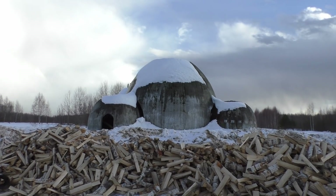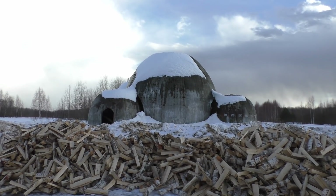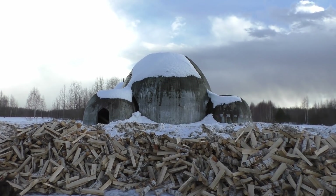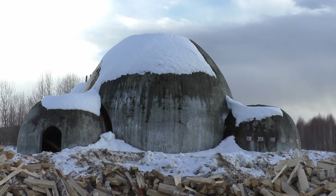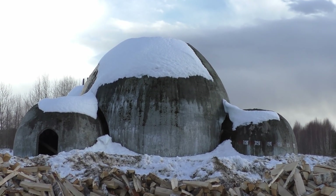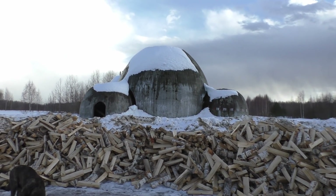For all of you guys who have been asking about what are these silos - which are not silos - go look at my channel and look up the Star Wars domes. It's a prototype for some housing that my wife's father, who's an architect, made. If you want to know more about them, check out the Star Wars domes.